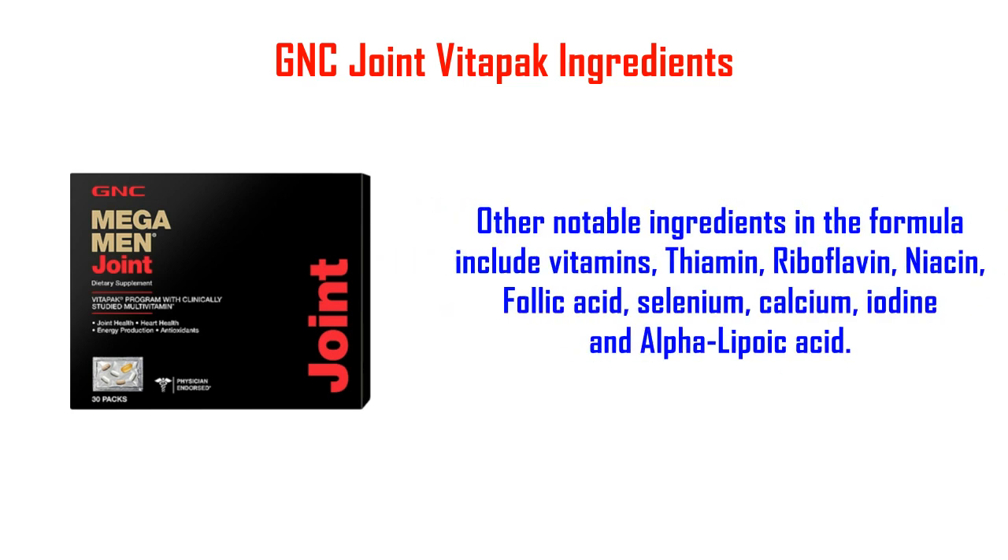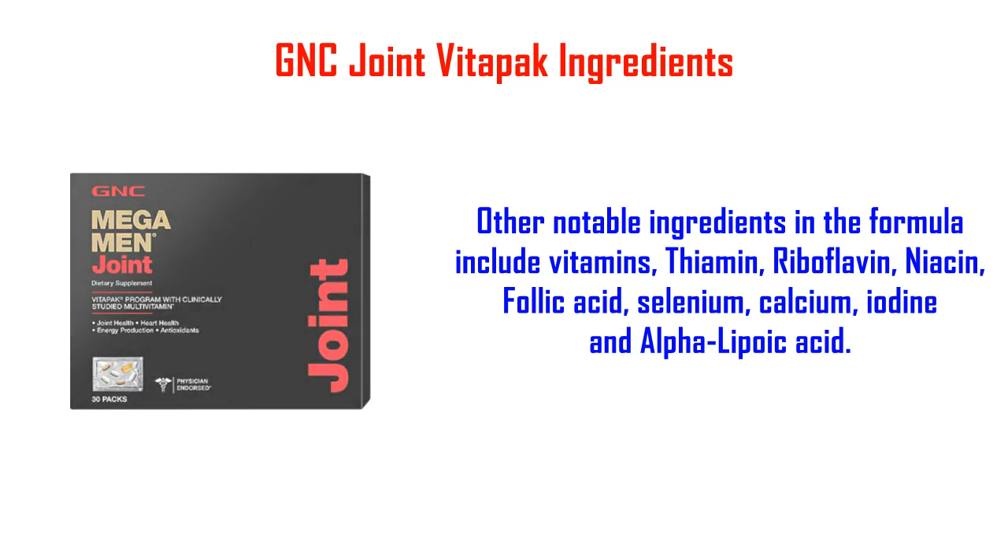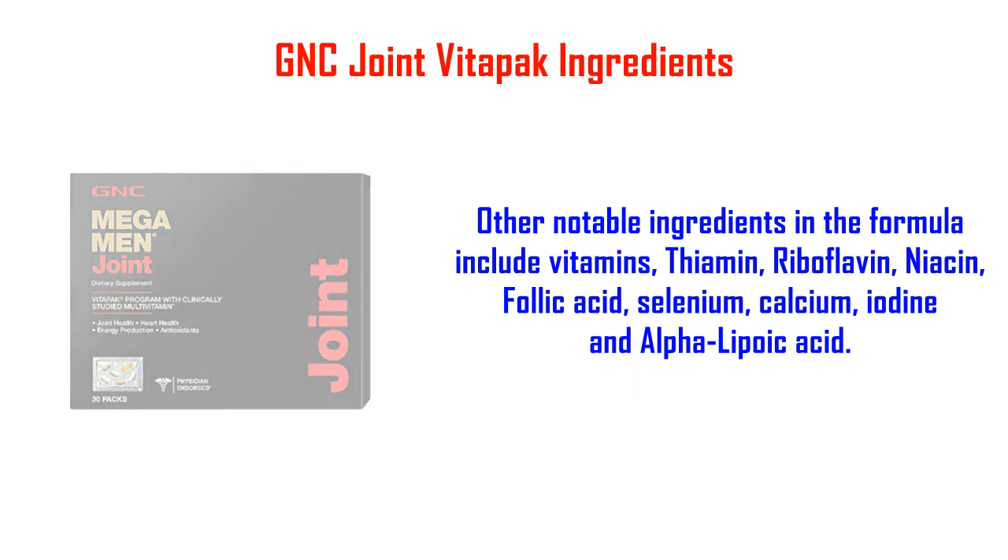Other notable ingredients in the formula include vitamins, thiamine, riboflavin, niacin, folic acid, selenium, calcium, iodine, and alpha-lipoic acid.